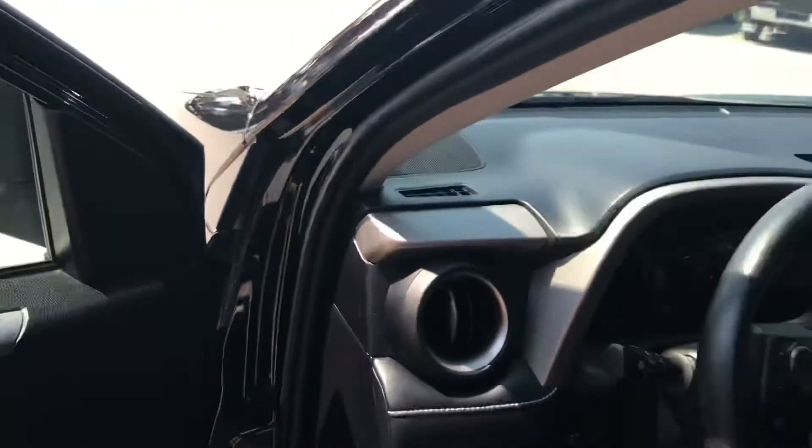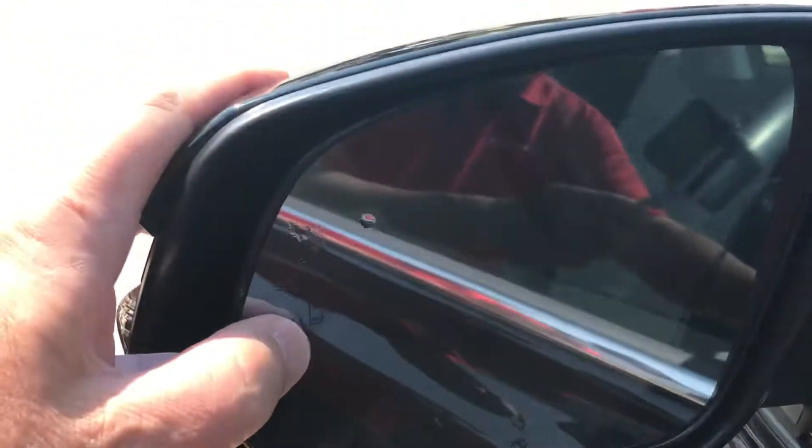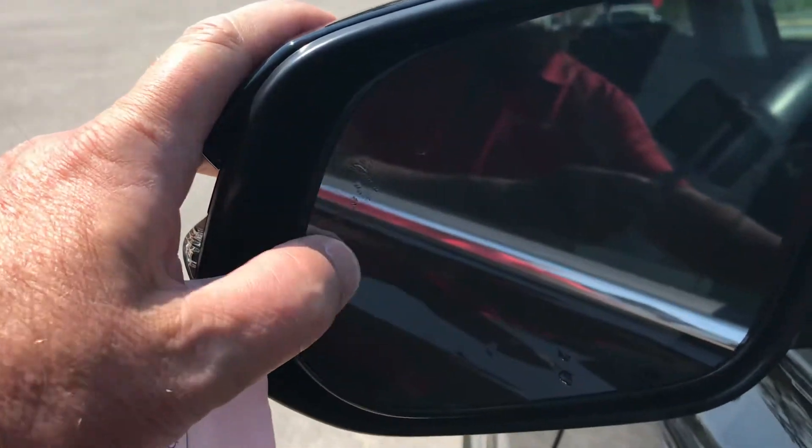You do have some very nice safety equipment with this vehicle, like lane change warning. Also your blind spot alert here in your mirror — so if there's a car coming in your blind spot, it has radar that goes out and would flash right there.